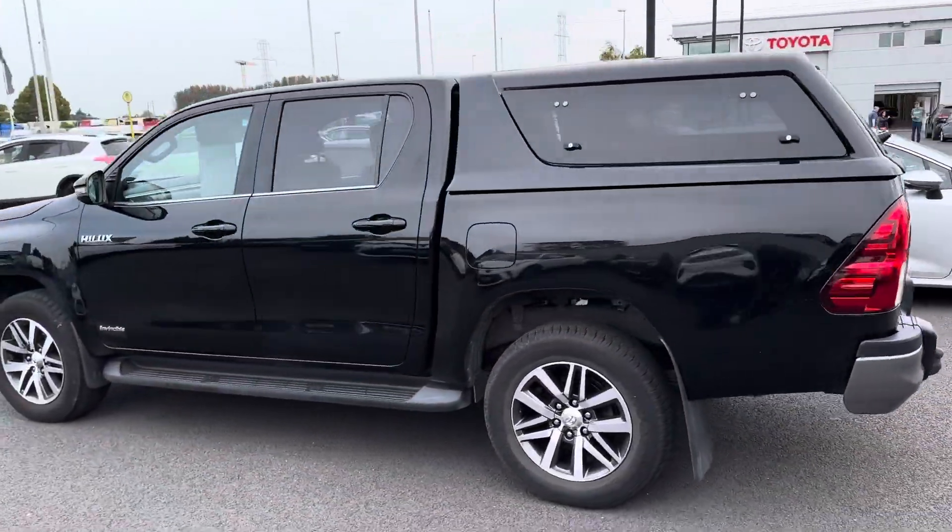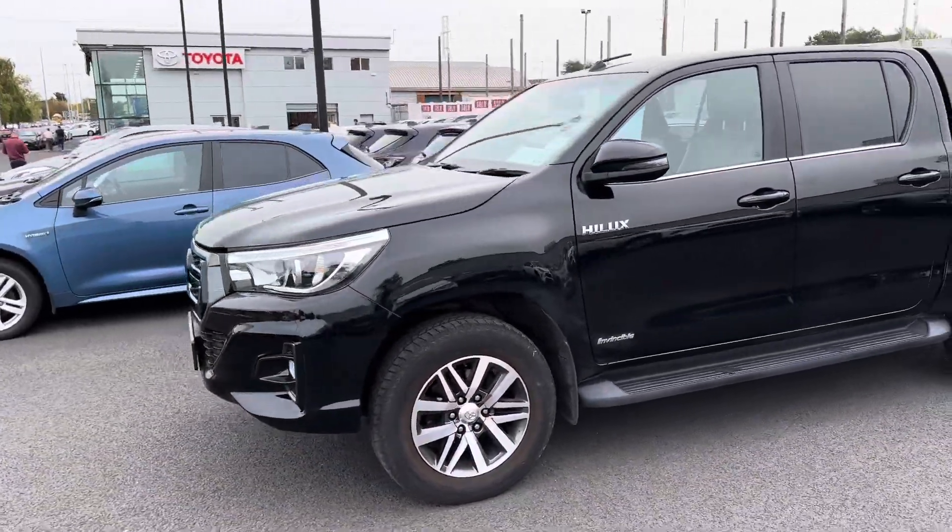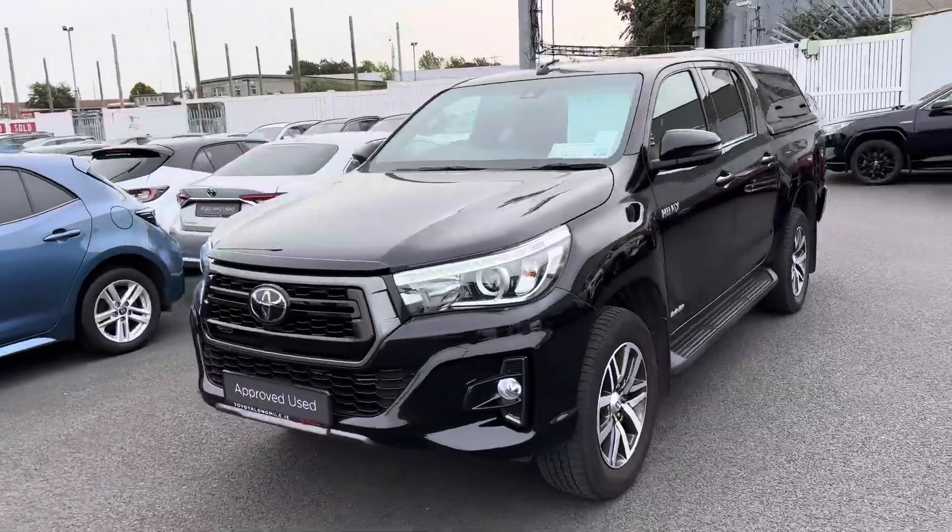This 2021 Hilux Invincible comes with a year's Toyota Warranty and roadside assistance, and is now available to view at Theo Longwell.